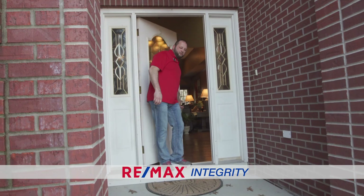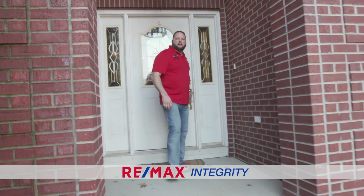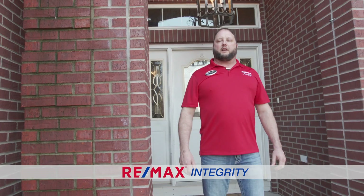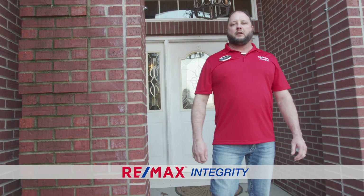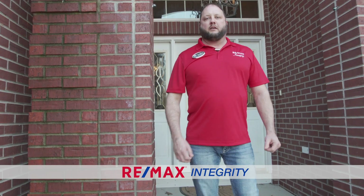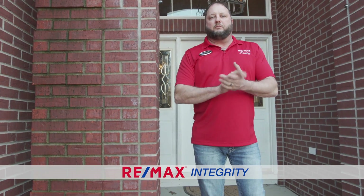Thank you for taking a look at this home with me today. If you want to schedule a showing, you can call me at 618-499-2520. Again, I'm with Remax Integrity in Marion, Illinois. We'd love to put you in this beautiful home — give me a call today.